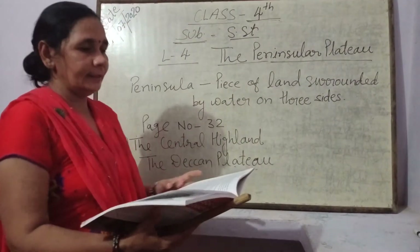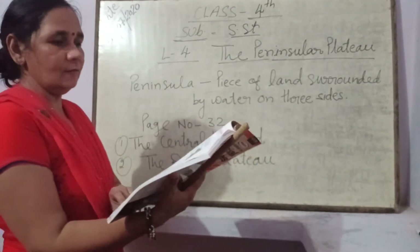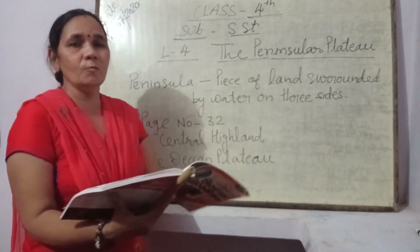Now open page number 32. I have already told you about page number 31 — the introduction of the Peninsular Plateau.